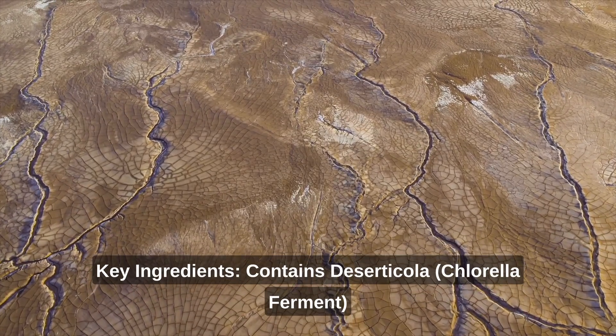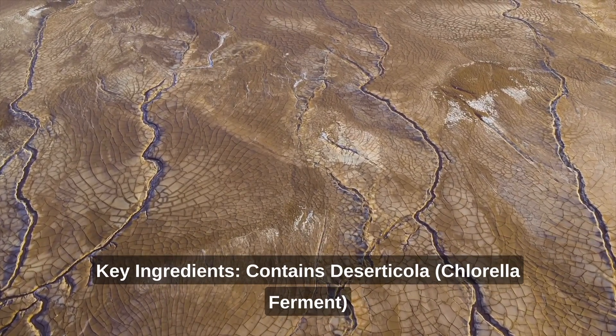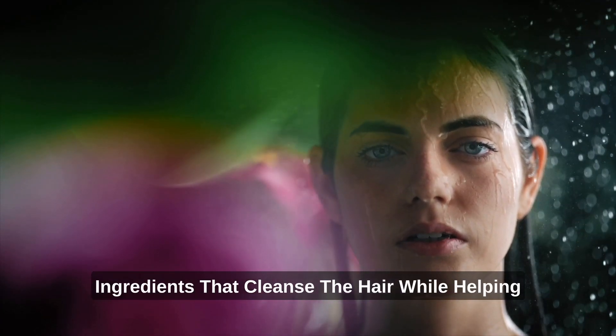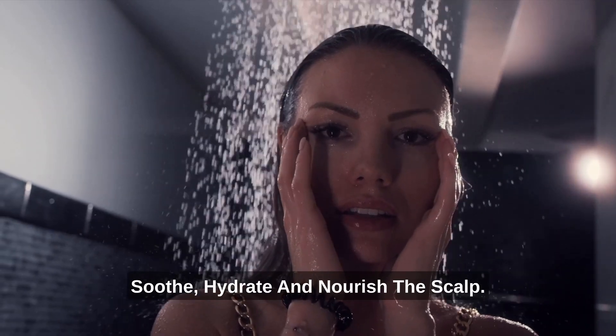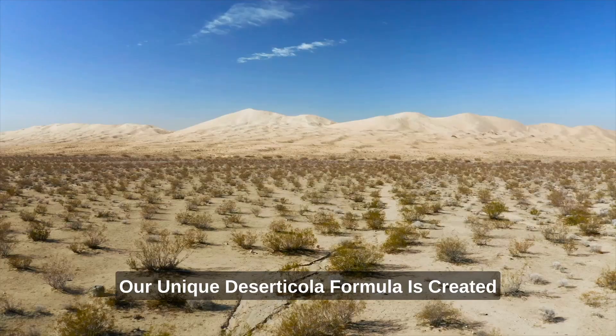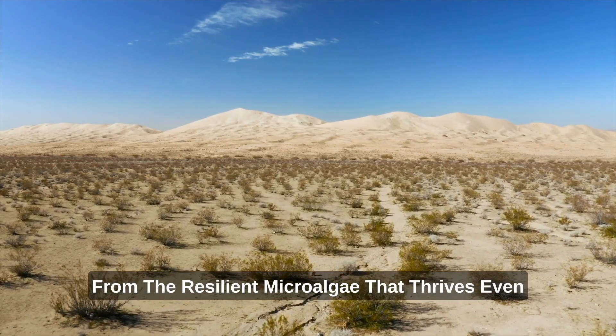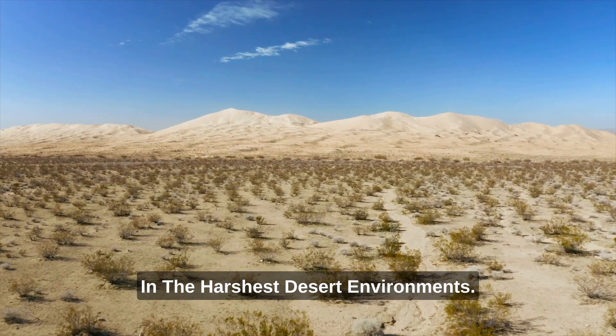Key ingredients contain Deserticola chlorella ferment. The product contains exclusive loliolide ingredients that cleanse the hair while helping soothe, hydrate, and nourish the scalp. Our unique Deserticola formula is created from the resilient microalgae that thrives even in the harshest desert environments.